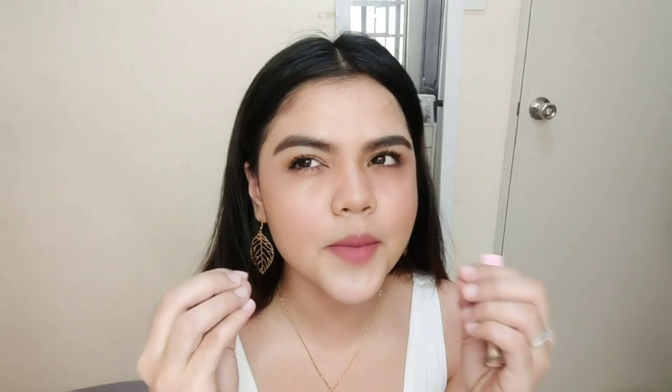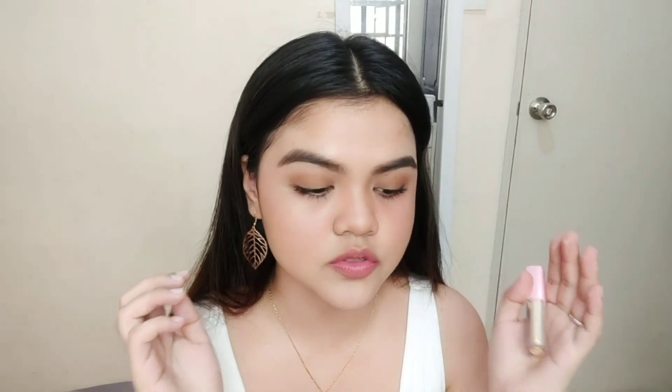Ang next is kung sticky ba siya — kasi nga liquid highlighter, diba? For me, hindi naman. Lalo na pag natuyo na siya. May onti na parang basa pa, pero parang nawawala na siya. Feeling ko pag lalo pa siyang natuyo, mas nawawala yung ganon feeling. Pero hindi naman siya nakakabother at all — parang wala lang, parang may naandoon ka lang. Tsaka hindi siya sticky na sobrang sticky. Natutuyo din naman siya.